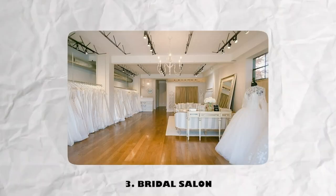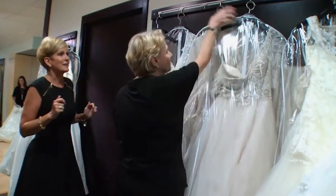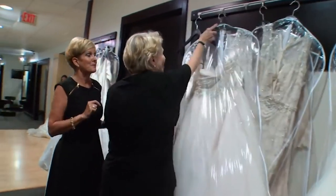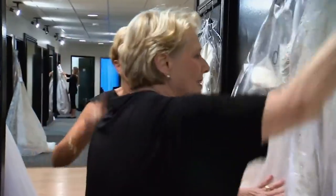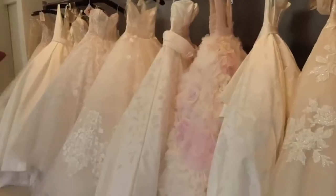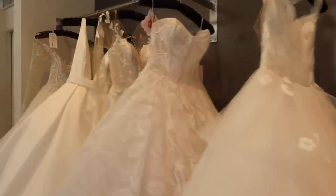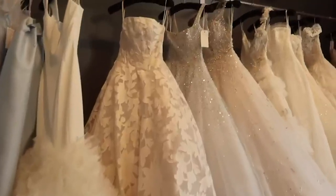Step 3: Schedule a visit to a bridal salon. Now that you know what you want, it's time to start trying on dresses. Call your neighborhood bridal salon and make an appointment so a consultant can assist you in trying on gowns within your price and style range. Step 4: Put on numerous dresses. Even if they're not exactly the style you wanted, don't be afraid to try on a variety — you may be pleasantly surprised.